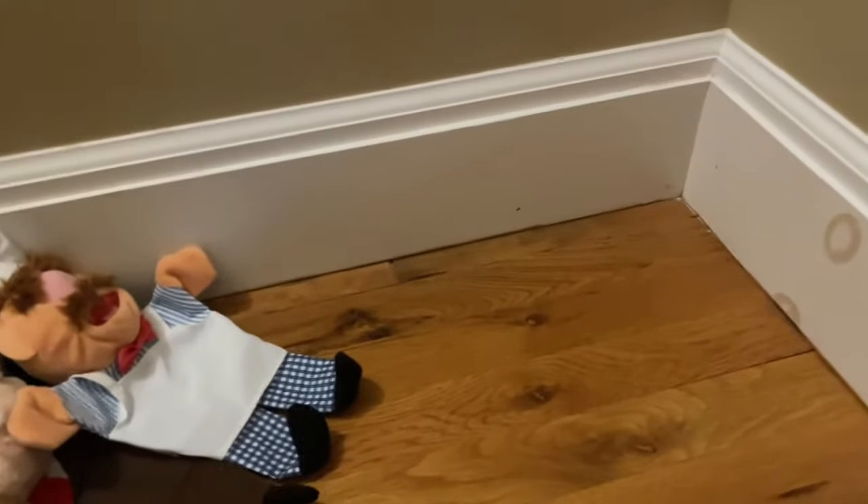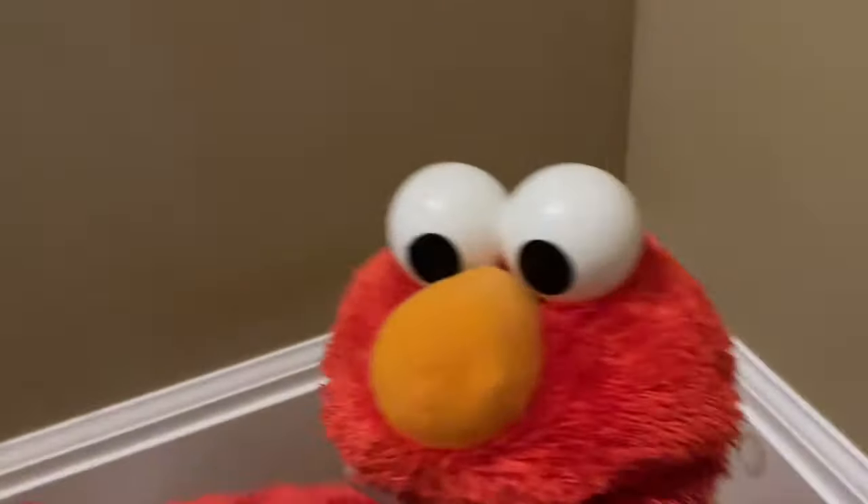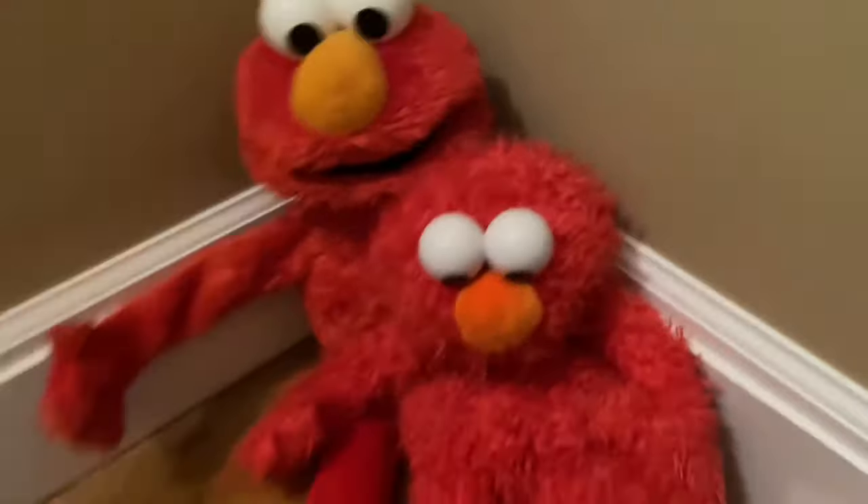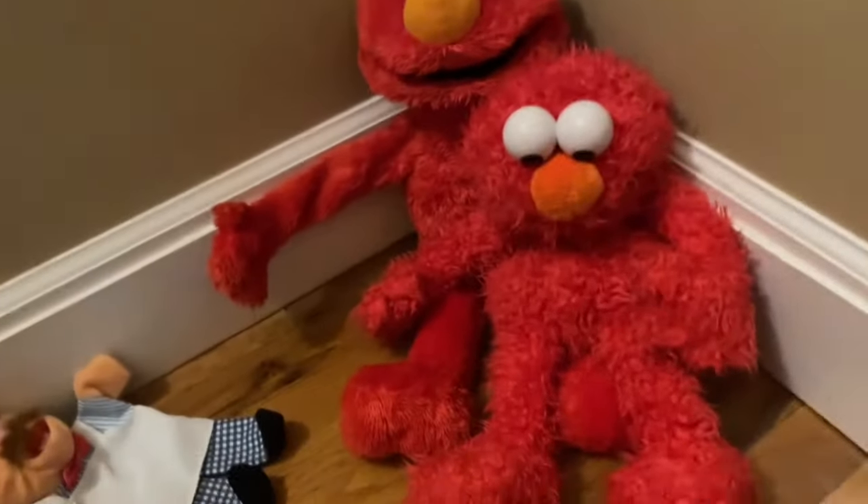Now I'm moving on to Elmo. Here we have Big Hugs Elmo, which I've had since 2013 — I'm including it in the collection. Then we have the Sesame Place Elmo puppet and a knockoff Elmo puppet.